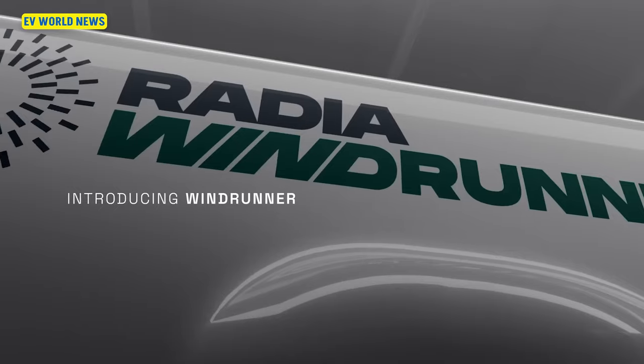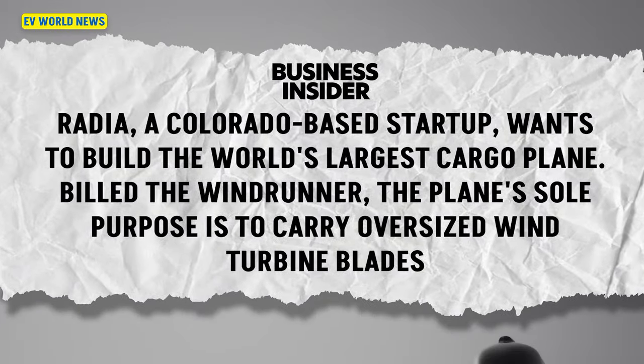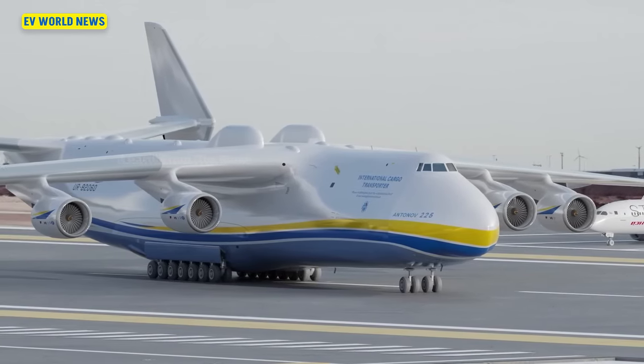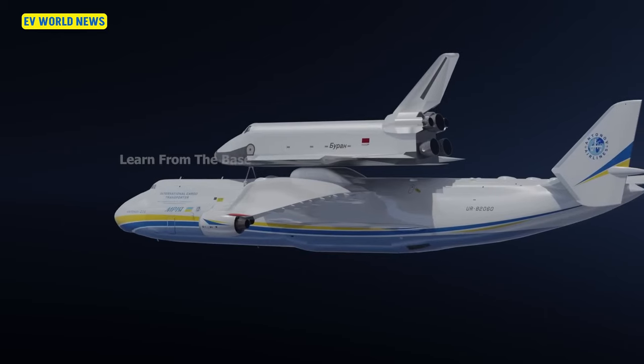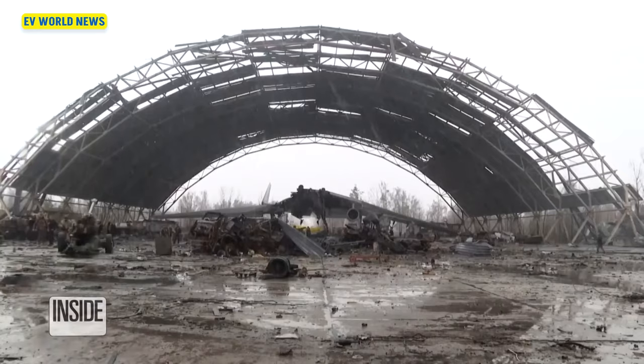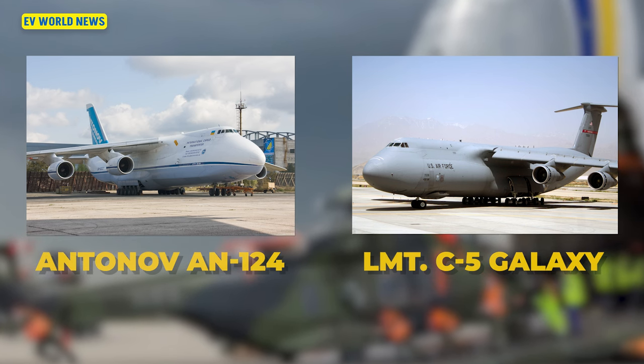My next topic is about an aircraft being built called the Radia Windrunner, which will be the world's largest cargo plane. What's not specified in the article is if it's bigger than the Mriya, which was the Antonov-225 designed to haul the Soviet space shuttle — the largest cargo plane in the world until the Russian invasion of Ukraine destroyed it, as it was based out of a Ukrainian airfield. There are still four or five Antonov-124s flying around, and the 124 is about 20% larger than a C-5 Galaxy that our military uses to haul around equipment.